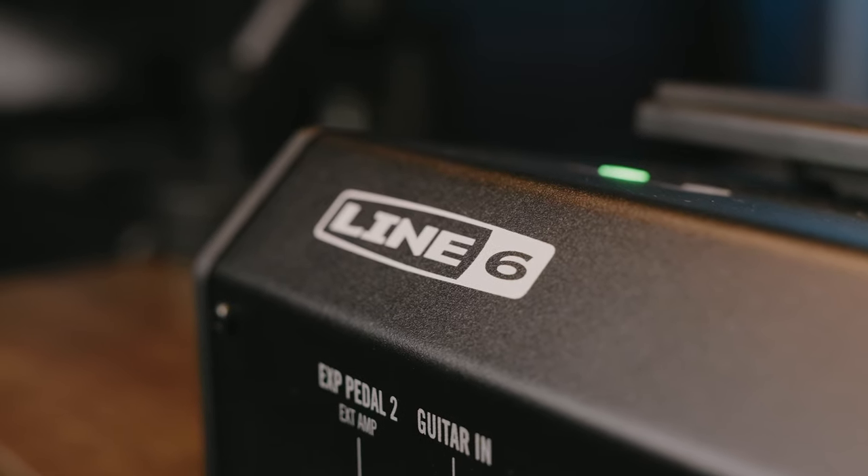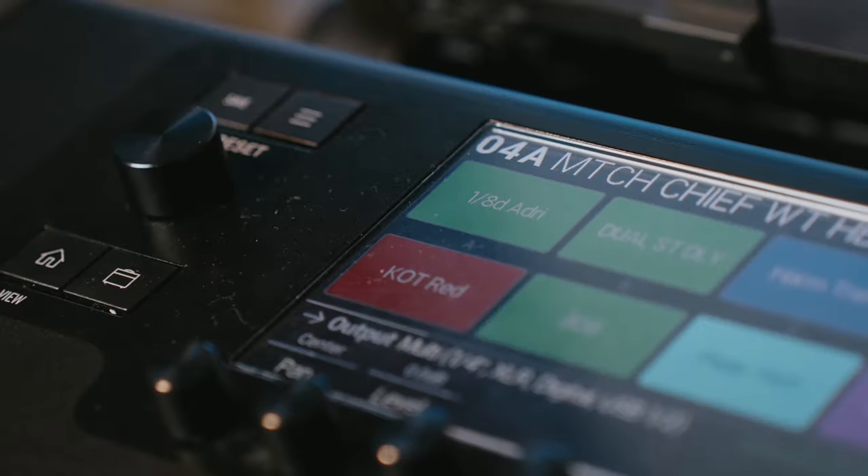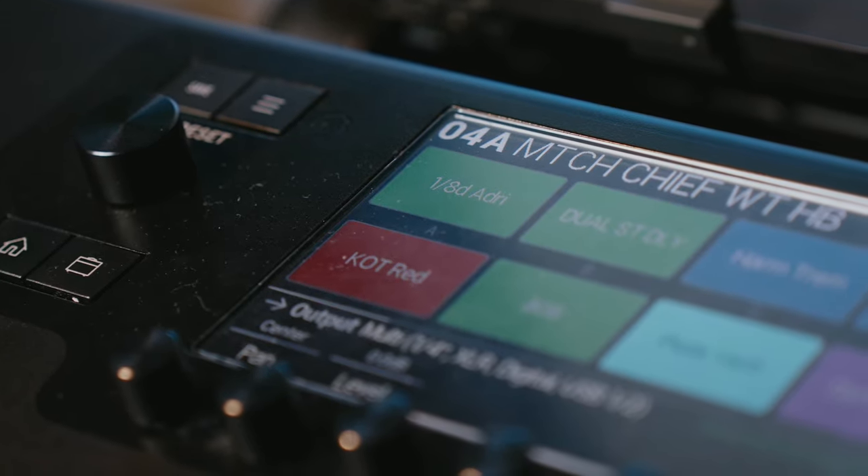As somebody who just purchased a Helix, I can absolutely attest to the fact that the Kemper's amp tone and feel is significantly better. Now this isn't to say that the Helix isn't fantastic in its own right — the Helix shines in its own area, specifically effects, which I'll talk about a little bit later. But all in all, the Kemper Profiler shines when it comes to amp tone and amp feel.